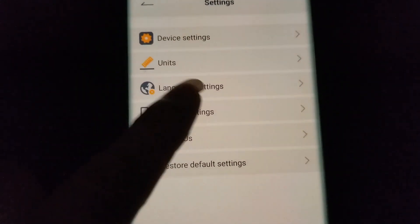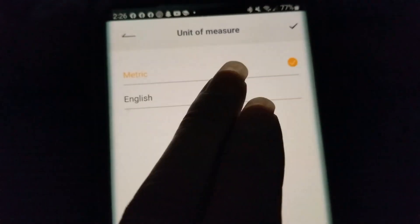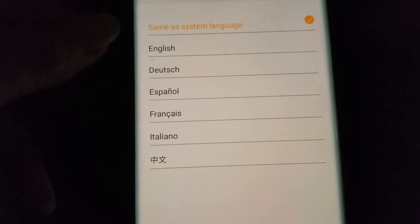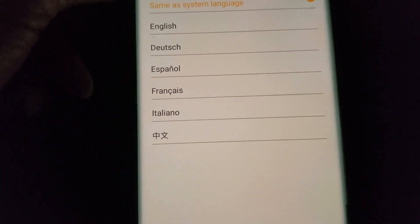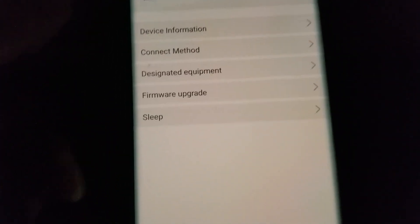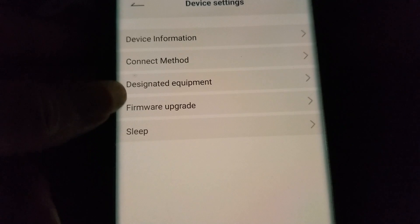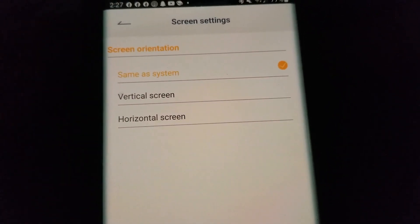In settings you can change the units — metric or English. You can also change the language: English, Dutch, Spanish, French, Italian, and Chinese. You can restore default device settings, do a firmware upgrade, and set the connection method to automatic Bluetooth. Screen setting can be set to same as system, vertical screen, or horizontal screen.